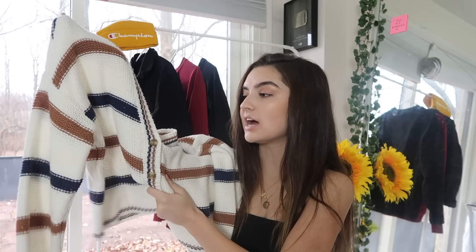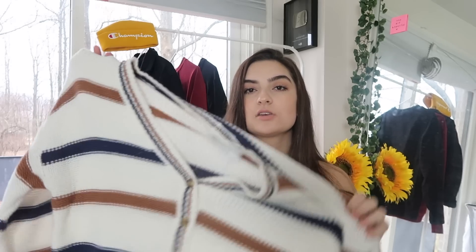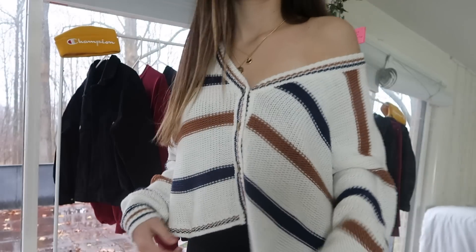The next thing I got was another sweater. This one has buttons down the middle — it's a cream sweater with tan and blue stripes. I think this is so freaking cute with a bralette paired under it with some ripped jeans or mom jeans. I love the colors; I don't really have anything with these colors and I think it looks super sick.